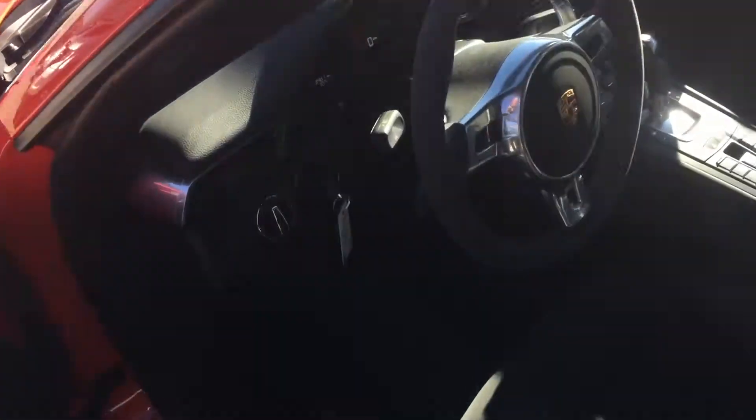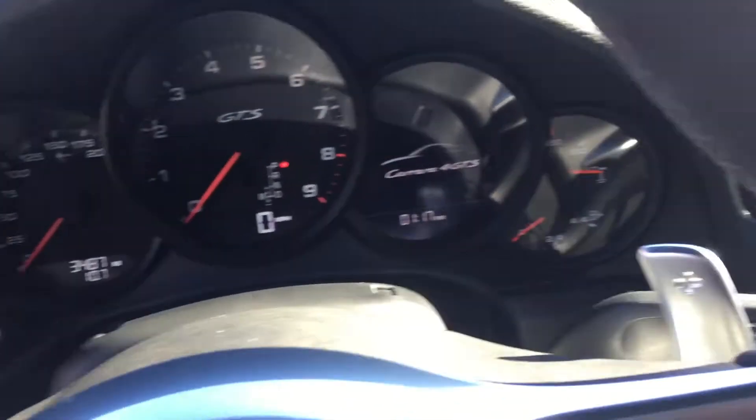So for 3,487 miles on the car, it's about what I would expect to see. I wanted to show you the inside in good light.